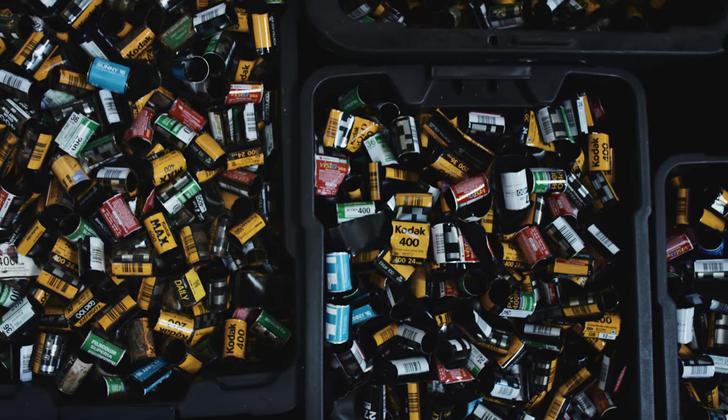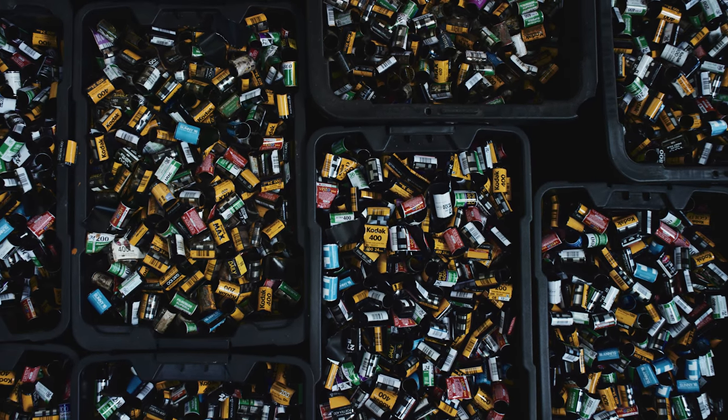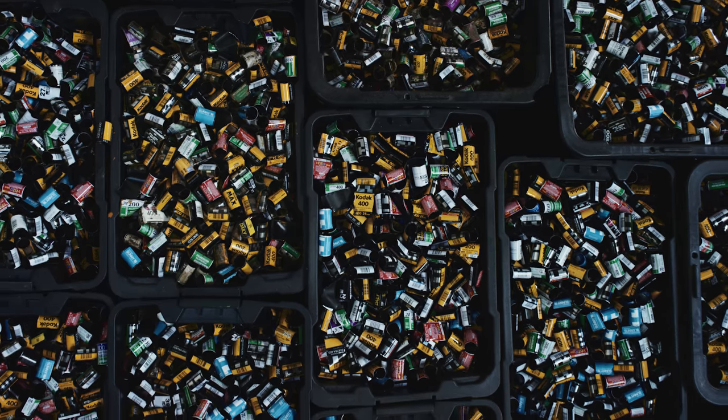Holding on to 50,000 35mm canisters takes up a lot of space — 30 fifty-litre tubs to be exact. To save space, they're going to be crushed into cubes.